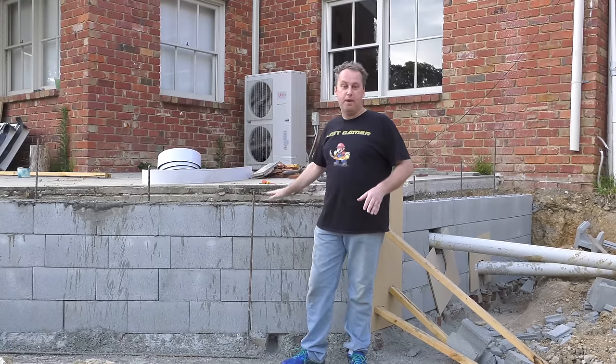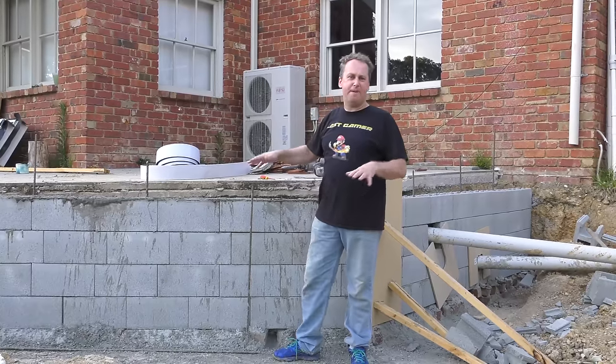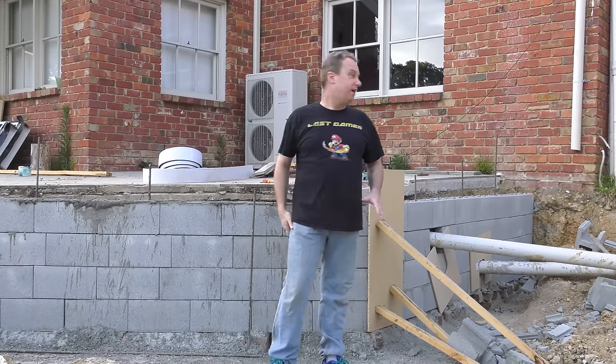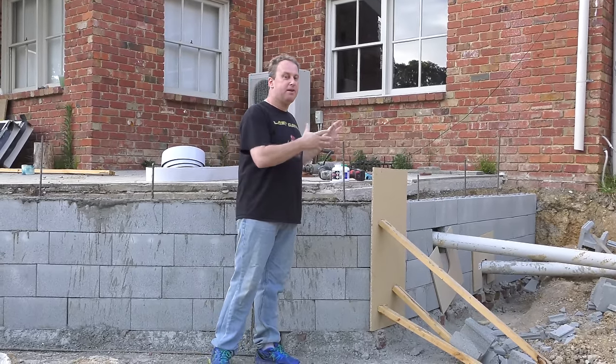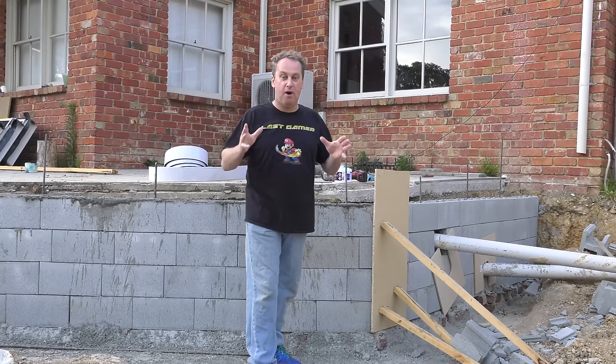At the moment this retaining wall has been put in so this flooring up here doesn't fall away into this area. So this will be the arcade room and that had to be strengthened up. We've done stage one, but it hasn't really started yet. That'll be on an upcoming vlog — we'll do a series on the arcade room.